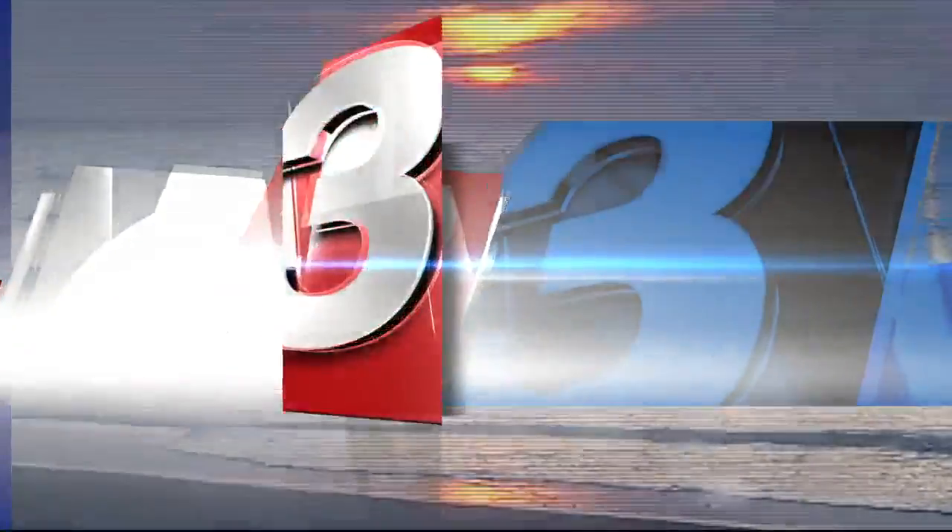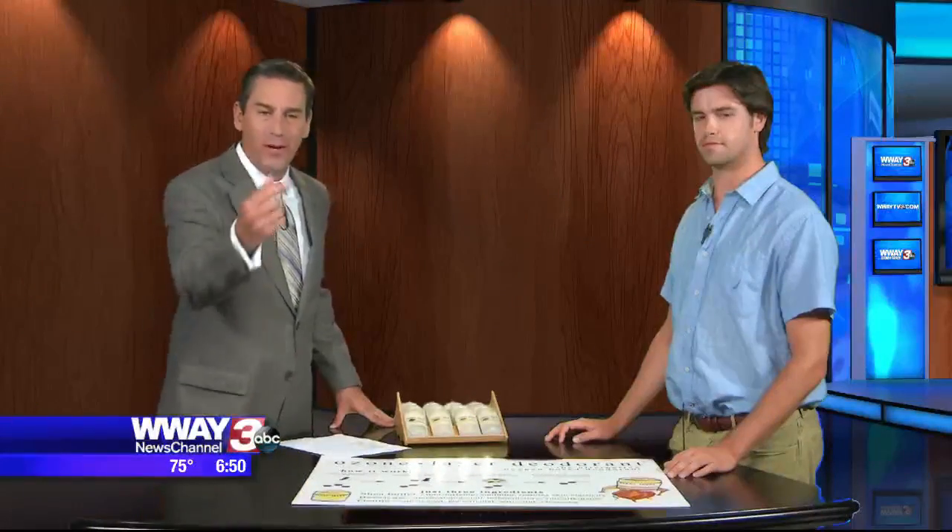Two guys from Curie Beach are asking, how good do you smell? Weren't ready for that question this time of day, were you? It's a question that they talk about all the time, and that's what inspired them to develop Ozone Layer Deodorant. I've got one of the guys here with me this morning, Reed McEwen, here to tell us all about it.